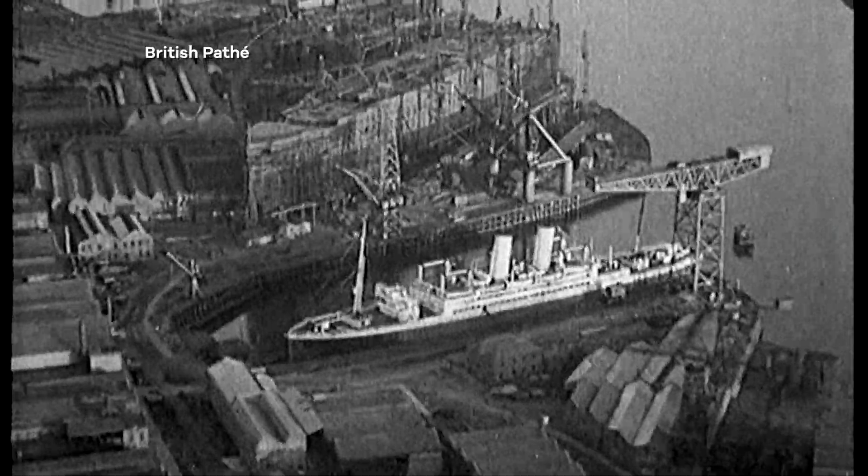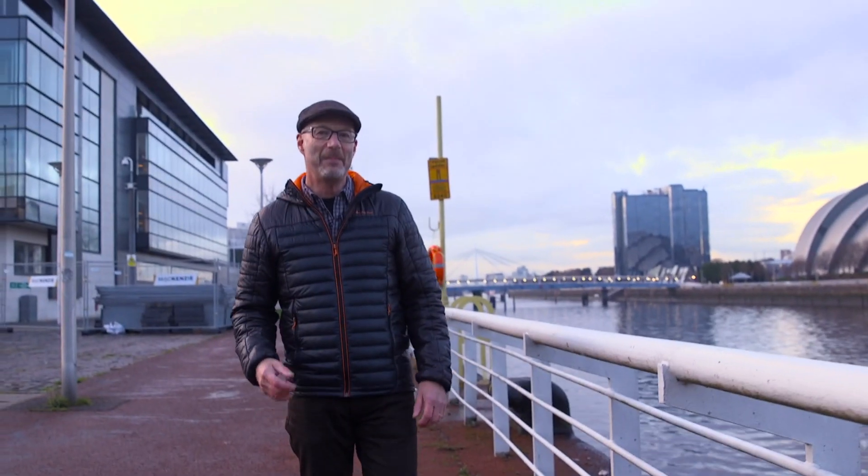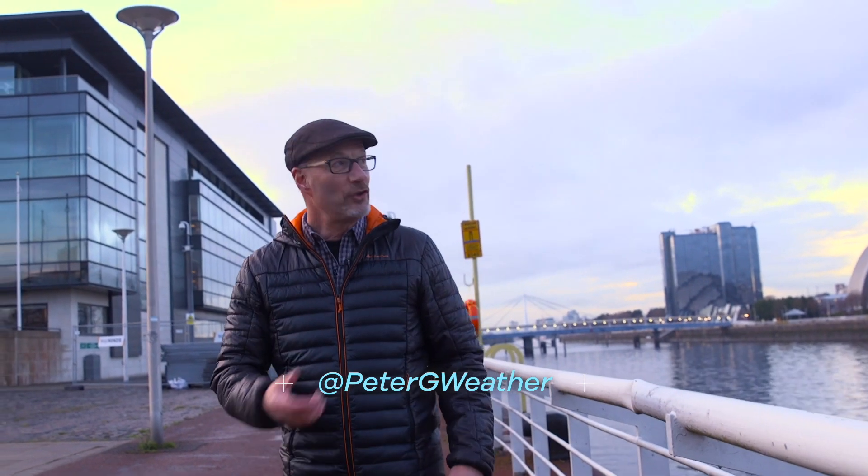The River Clyde here in Glasgow used to be one of the main shipbuilding centres in the world. That's now long gone, but they're building a different kind of ship here now — spaceships. Just up the road, they're putting together a revolutionary new kind of weather satellite. And that's what I'm here to see.